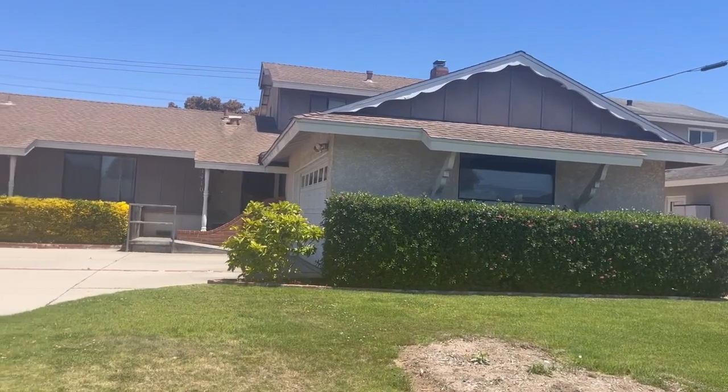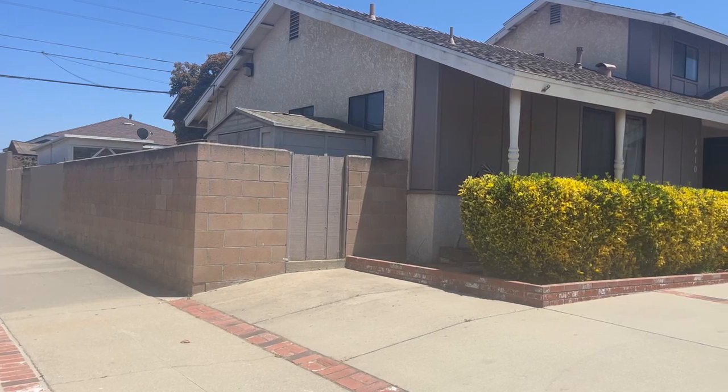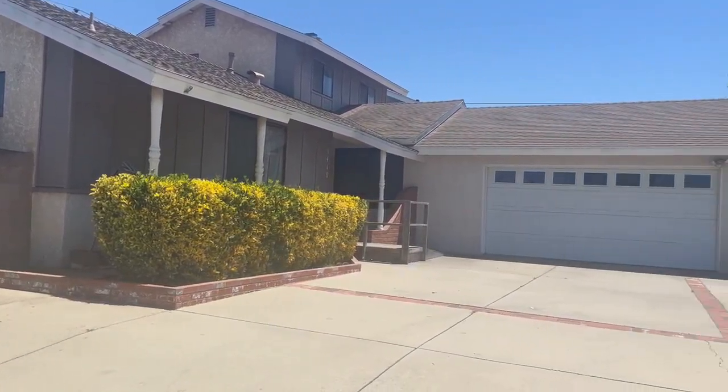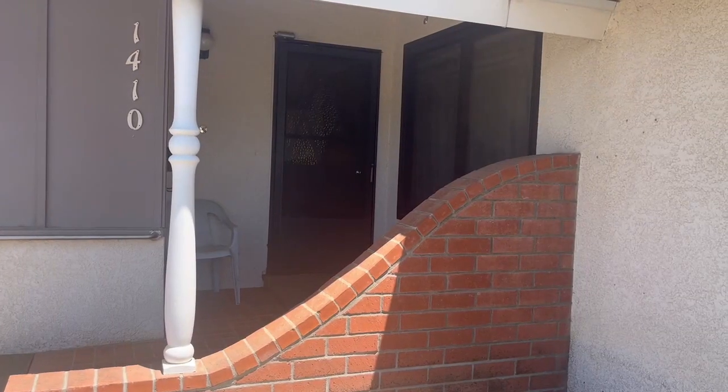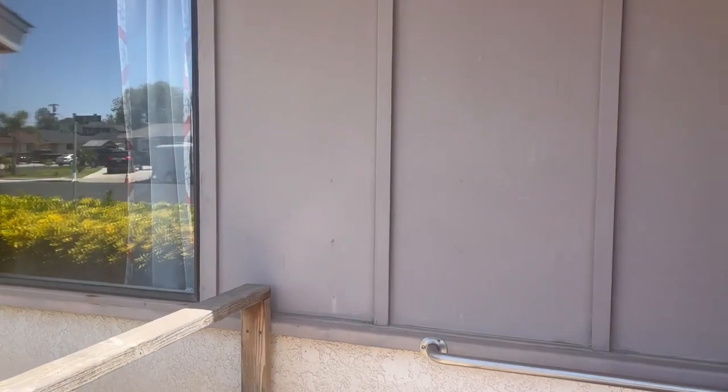This 1,737 square foot home is located on a corner lot. There's gated access to the backyard, a covered porch, and a circular driveway. Come on inside.